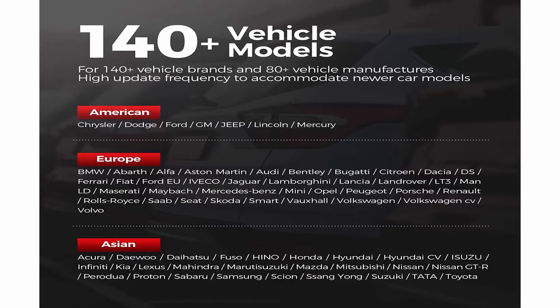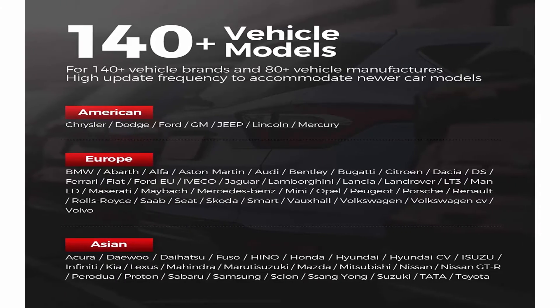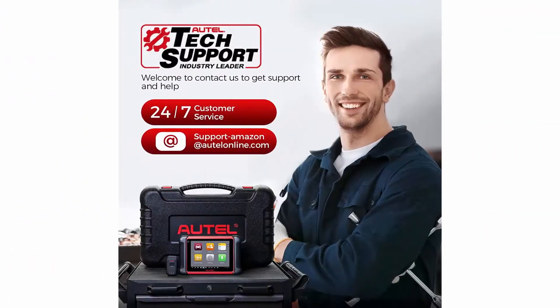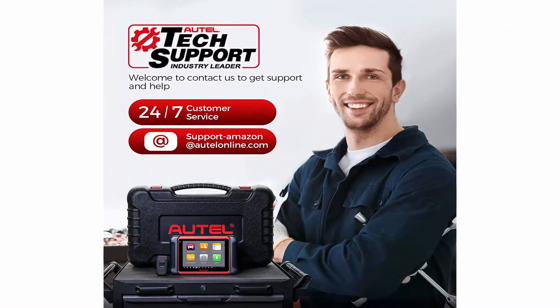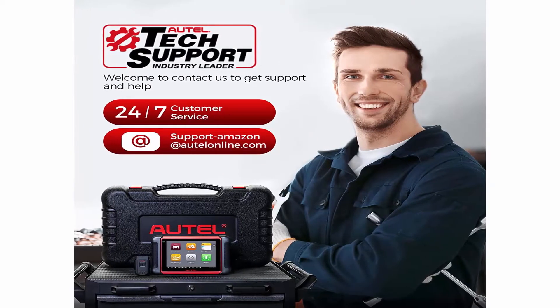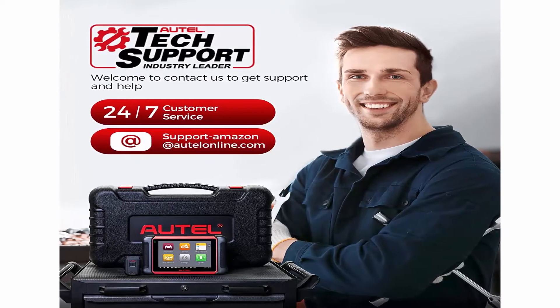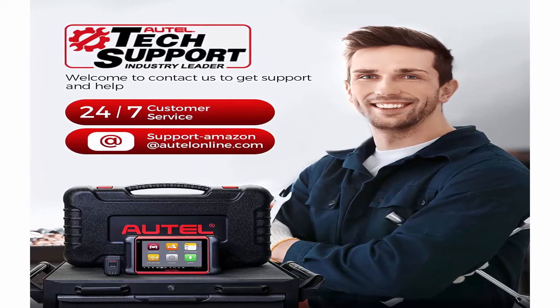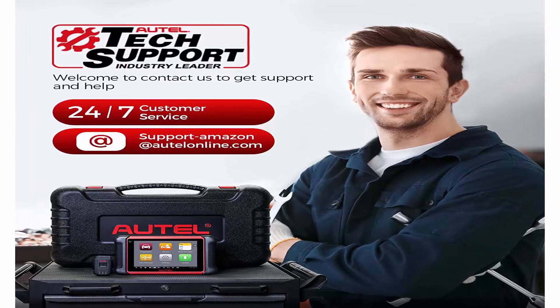31 plus maintenance functions: As the latest 2021 version, the diagnostic tool is competent to perform oil reset, injector coding, throttle matching, ABS bleeding, BMS service, SAS reset, IMMO, key fob coding, and more. MK906BT diagnostic scanner is an all-around maintenance scanner for effectiveness and efficiency.